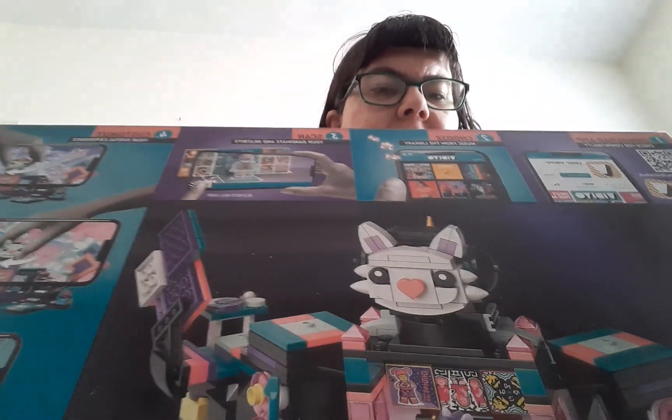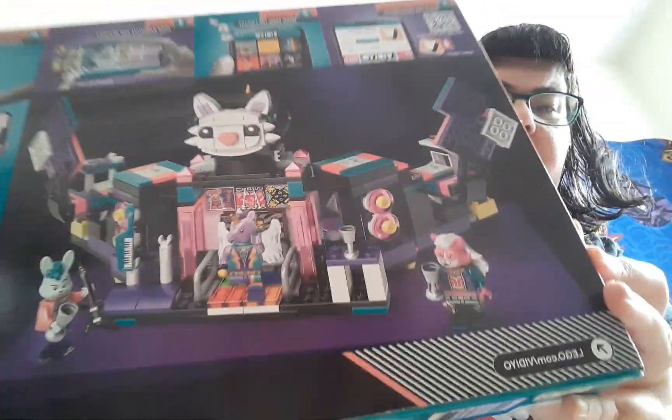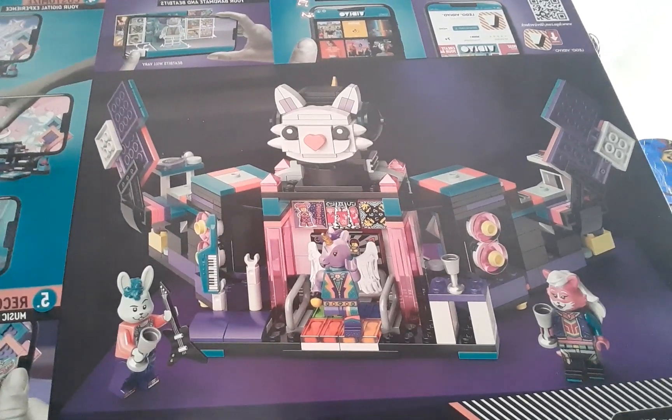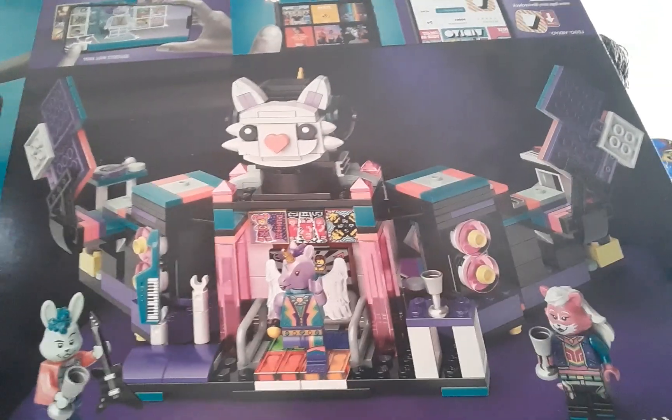Here's the back. They're just telling you how to set up the Vidiyo app, which is gonna be useless in a few months to a year because they're discontinuing the sets, which means they're probably gonna cancel the app too.